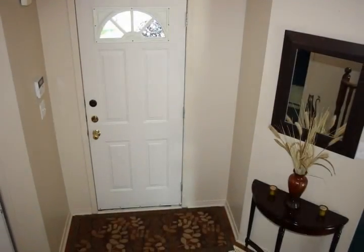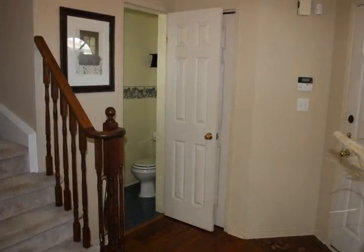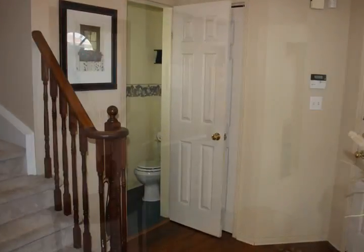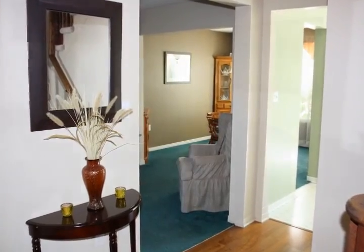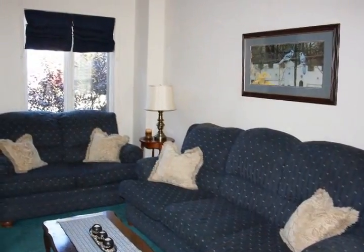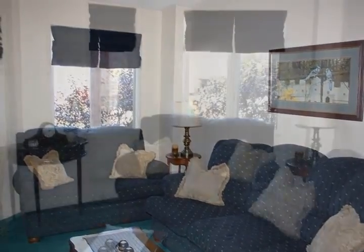Upon entry and to the immediate right, you will love the convenience of this three-piece powder room. To the left, this living room is a space you will love relaxing in. The two front windows provide loads of natural daylight, creating a warm and inviting ambiance.